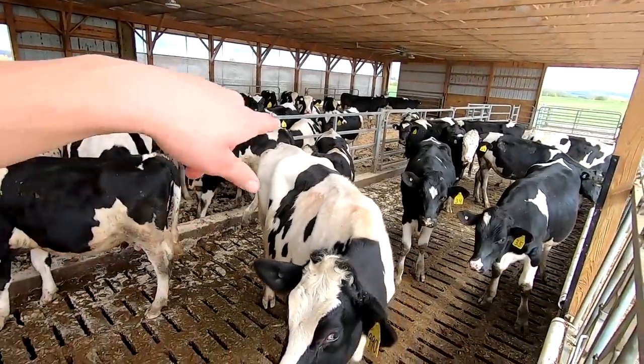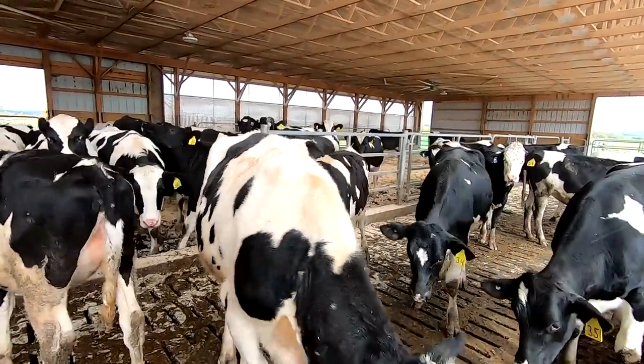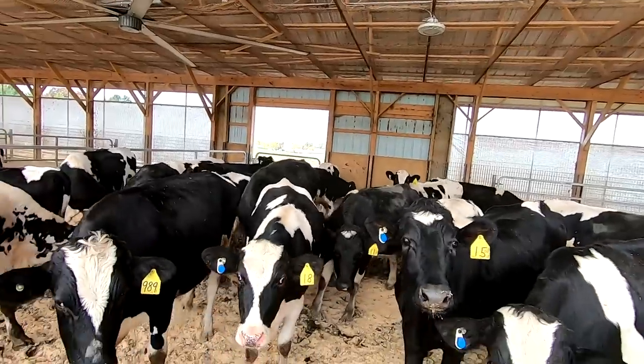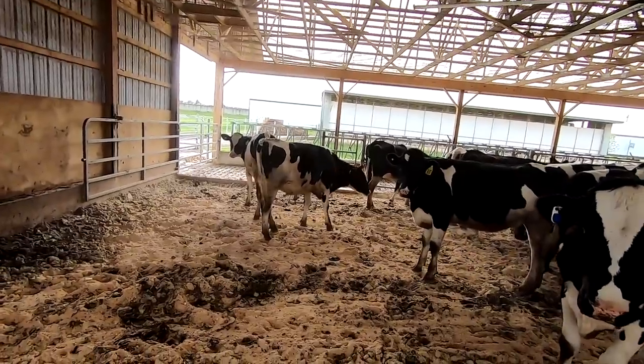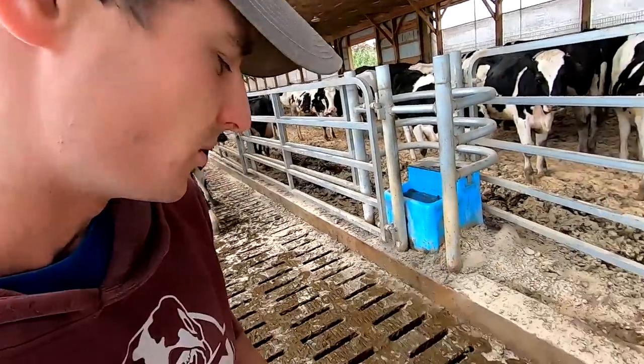My phone's telling me that there's one in heat right now - number 27. She's just about 12 months old. I wanted to see if she's big enough to breed. We like to breed them usually right around 13 months old as the ideal time. If they're big enough, 12 months is good, but she seems a little bit on the smaller side. I think I'm just gonna let her go. The nice thing is the system will pick up her next heat again in about three weeks. Pretty amazing what technology can do.